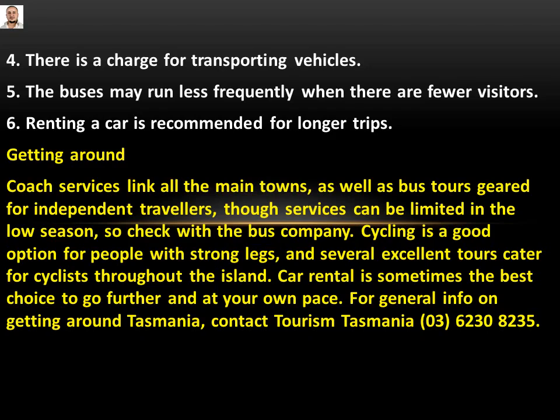Number six: renting a car is recommended for longer trips. The passage says: 'Cycling is a good option for people with strong legs, and several excellent tours cater for cyclists throughout the island. Car rental is sometimes the best choice to go further and at your own pace.' This matches the meaning of number six, so number six will be: True.